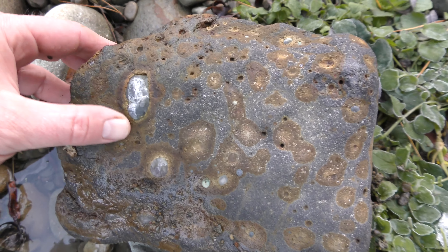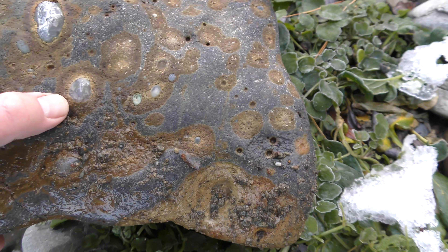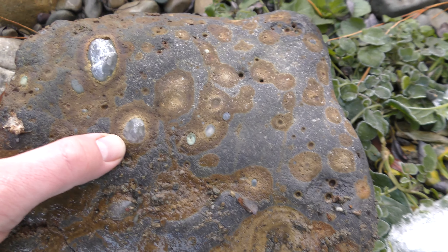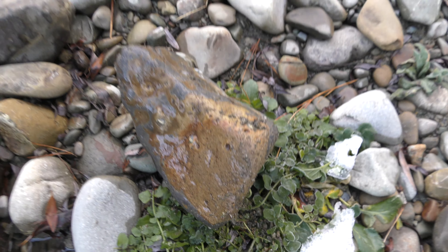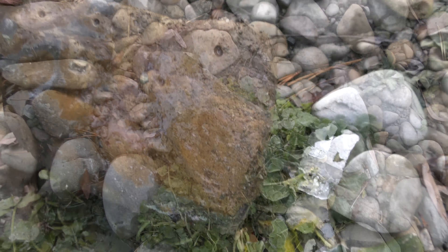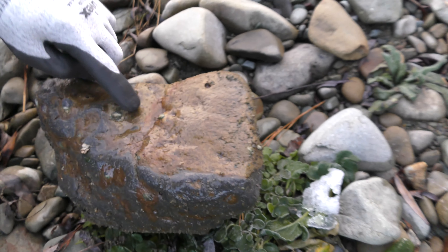That's a nice agate. That one's even got a bit of purple to it. Oh, it's loaded with them. They've got banding as well — that one's quite pretty. Yeah, there's a few with banding. There's the level banding.